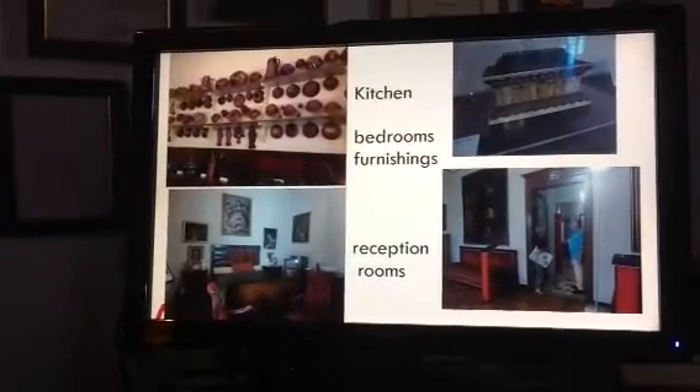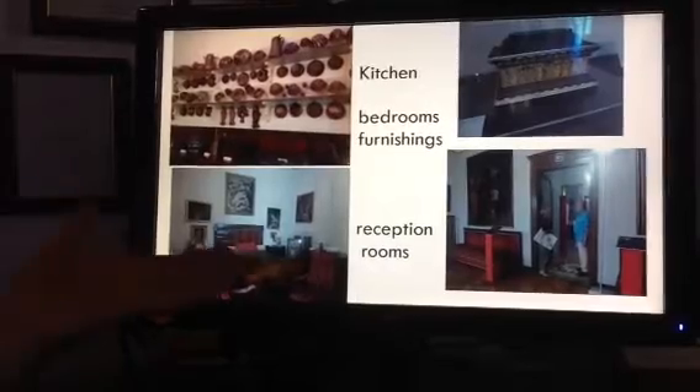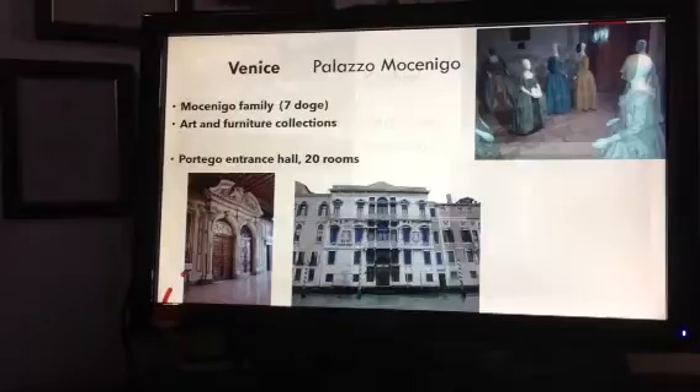The reception rooms, the bedrooms, the furnishings — the original things that the people used — and lots of personal attention from the staff, because they have so few visitors.